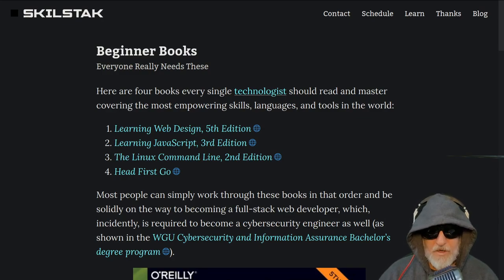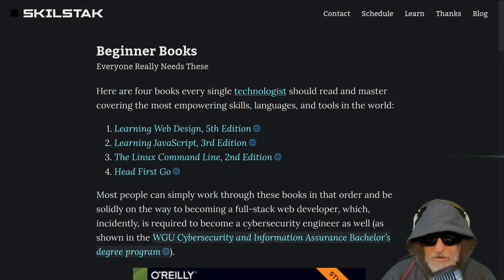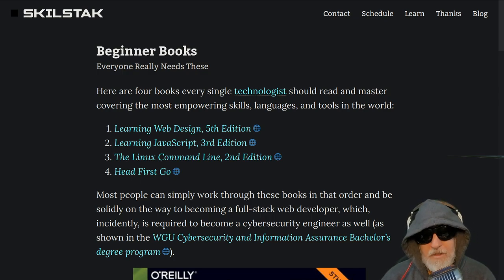We've talked about why you should go into web design, cyber security, or software engineering. Web design is one of the fastest paths, if not the fastest path, to get into tech, with cyber security possibly second if you hack the system by going to WGU or just getting certificates instead of doing a full four-to-six year degree.